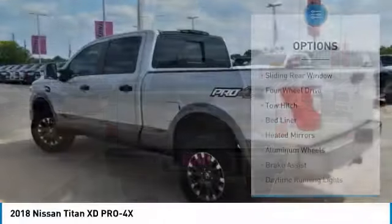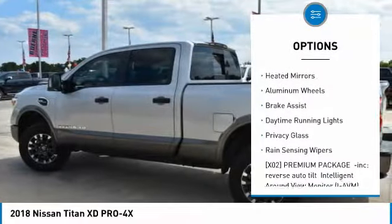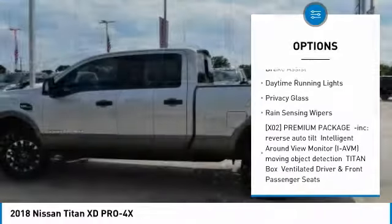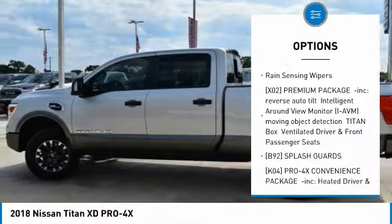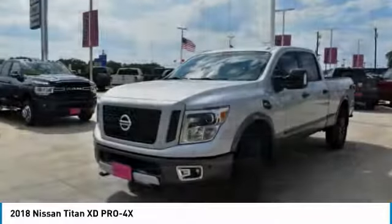Here are some of this vehicle's great options: sliding rear window, four-wheel drive, tow hitch, bed liner, heated mirrors, aluminum wheels, brake assist, daytime running lights, privacy glass, and rain-sensing wipers.